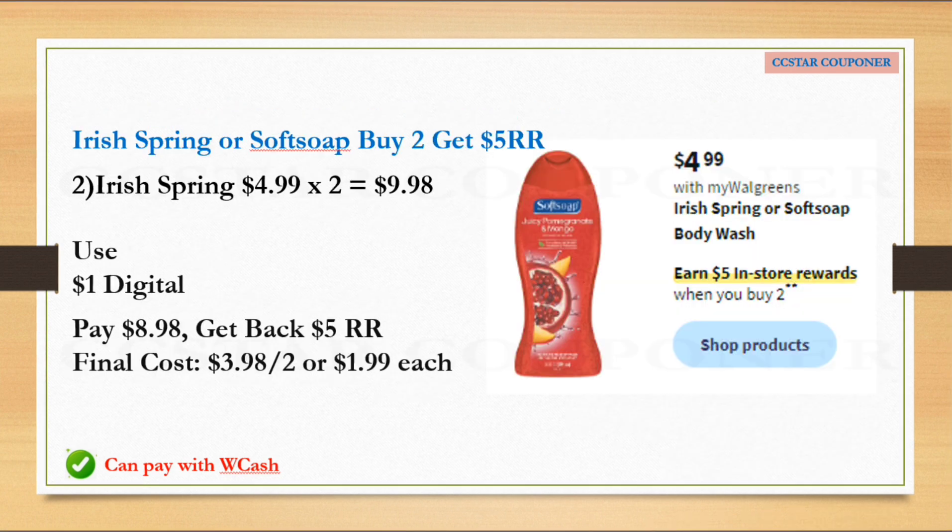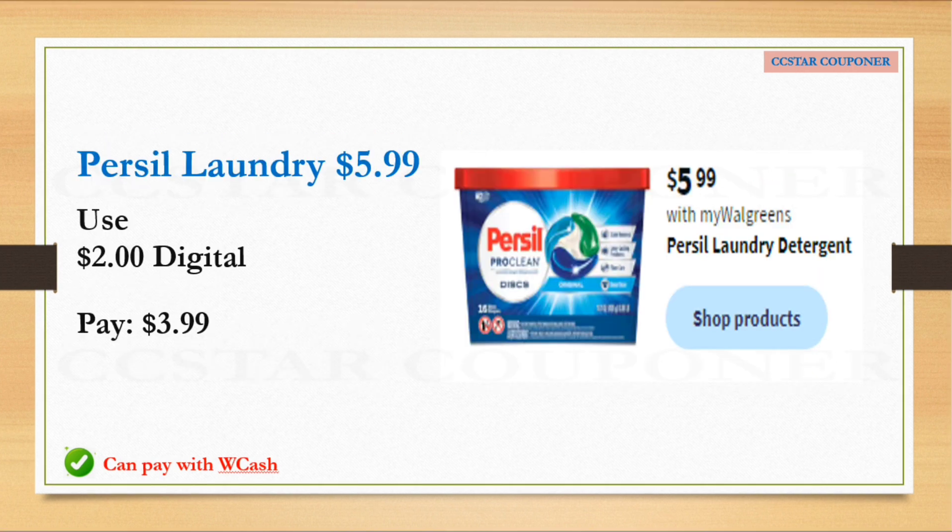Irish Spring or Softsoap will be on sale for $4.99. Buy two, get $5 register reward. You can mix and match or just grab two of the same. The total for two is $9.98. Per the ad, there's a $1 digital coupon. After that coupon, pay $8.98 and get back $5 register reward — final cost is $3.98 for both, or $1.99 each.